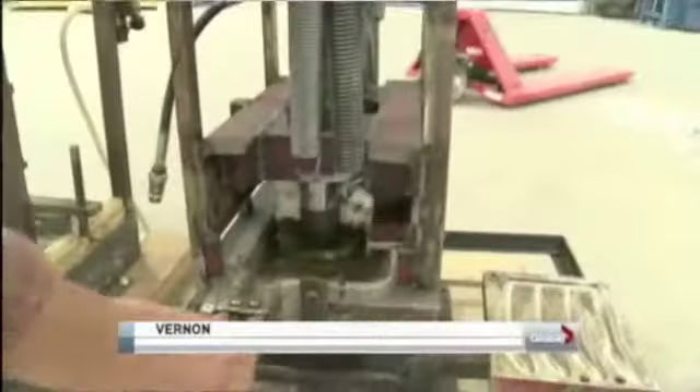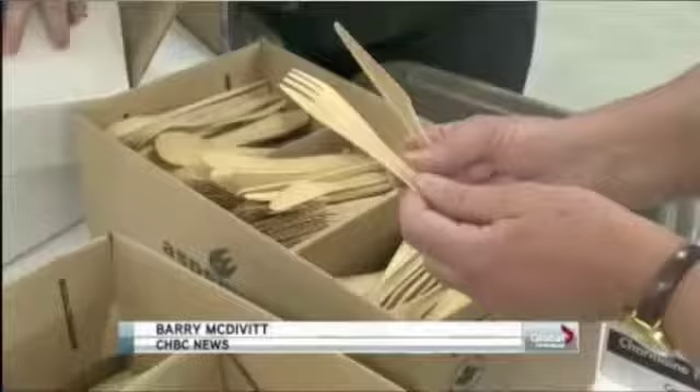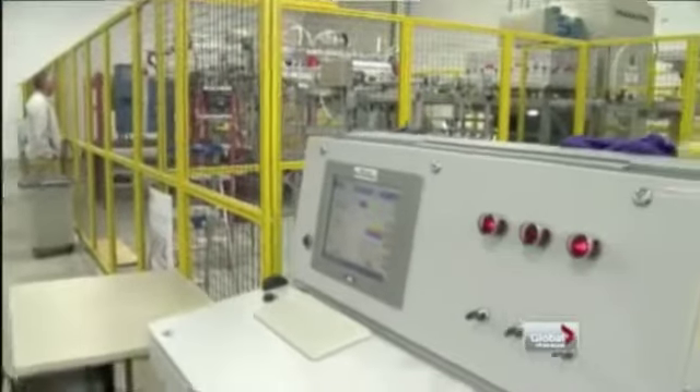We literally made four pieces of cutlery in an hour. 15 years ago, using a converted waffle iron, Terry Bigsby and some friends began experimenting with ways to make disposable utensils out of wood. It was the start of Aspenware, which has just opened a brand new custom design facility in Vernon.